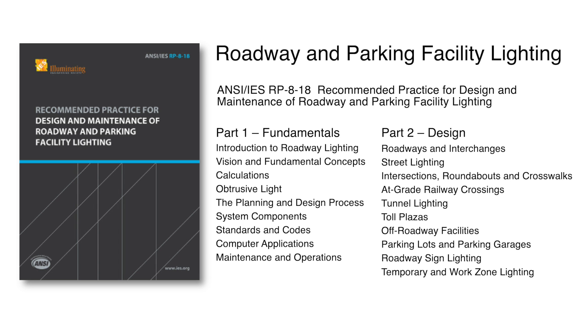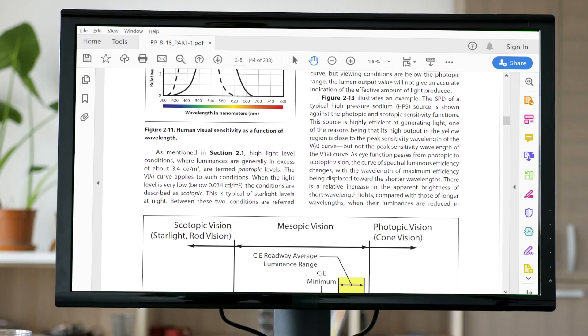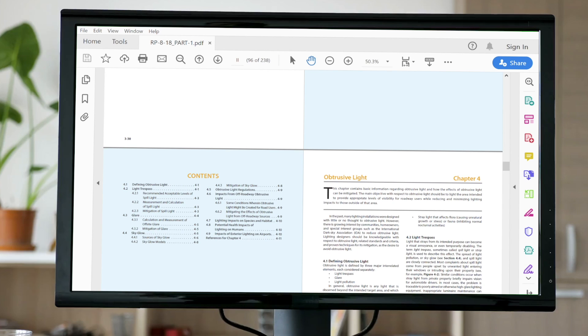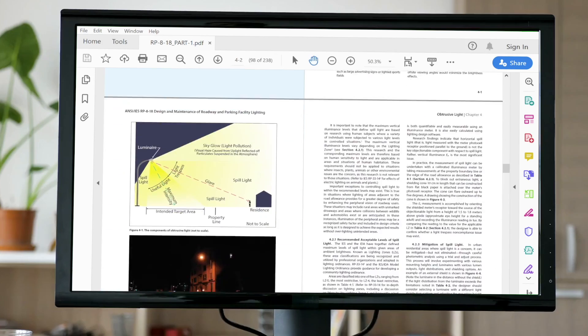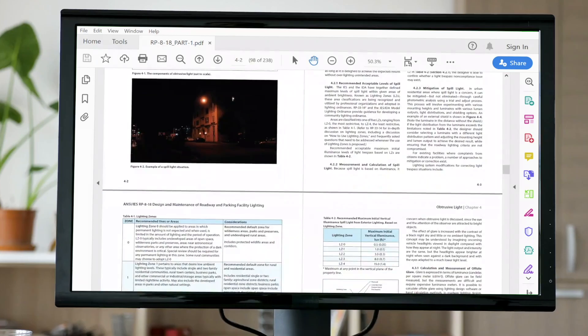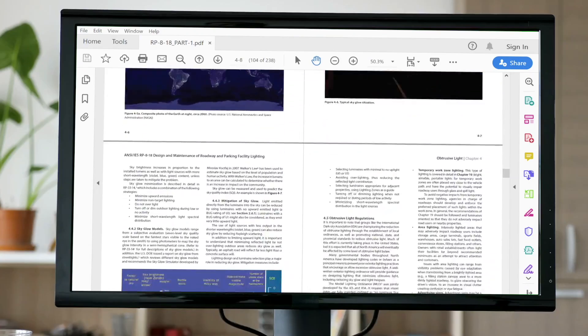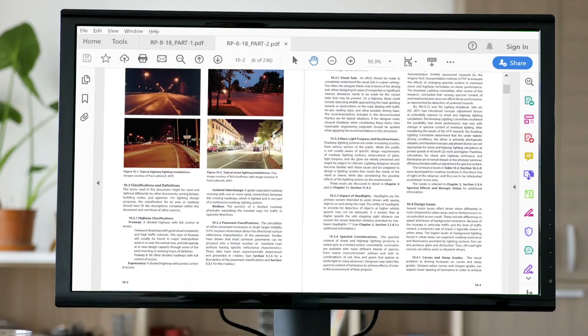The ANSI IES standard for roadways, roadway facilities, and parking facilities contains the full set of roadway-related IES documents that used to be comprised of 12 separate standards. All those documents have been coordinated and consolidated to create this 400-plus page standard, which keeps current with the ever-evolving understanding of night vision and advances in LED and controls technologies, while balancing the needs for public safety and environmental protection. This document is a must for municipalities, utilities, and departments of transportation.